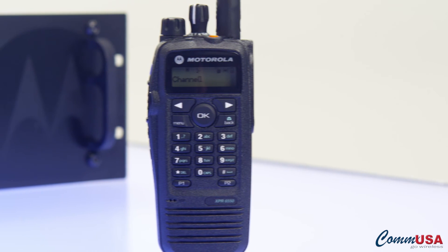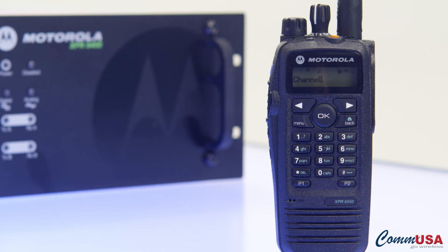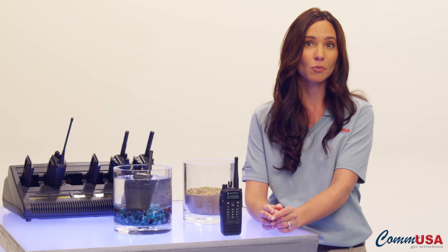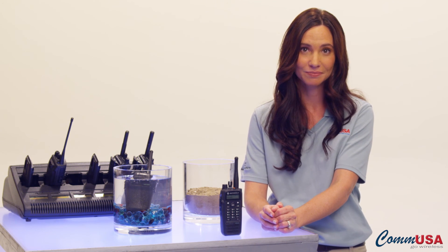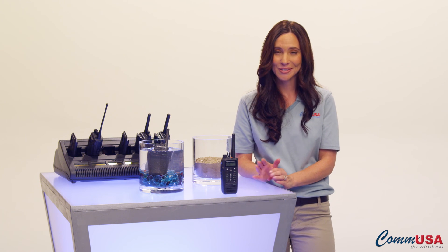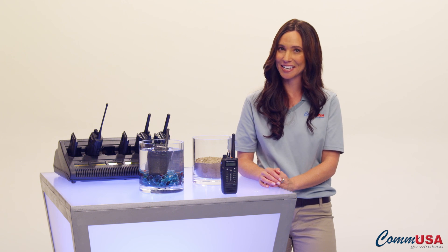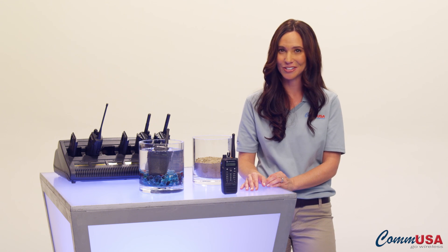The Moto Turbo XPR 6000 series of digital two-way radios comes with standard Impress smart battery technology, a three-year warranty, and a wide range of available accessories to fit the way your workforce works. Don't be afraid to call a COM USA expert account manager to get more information and see how these great radios can fit into your work style.